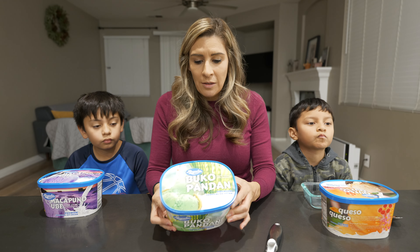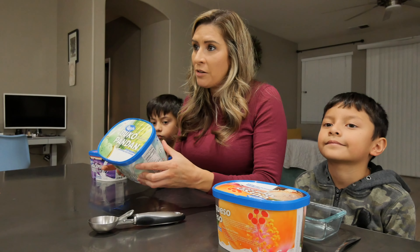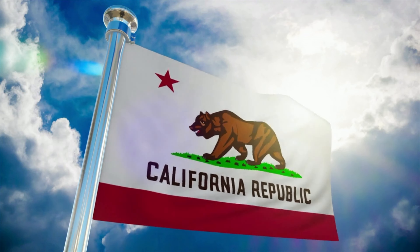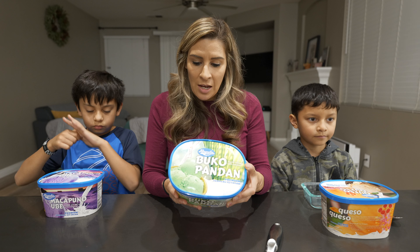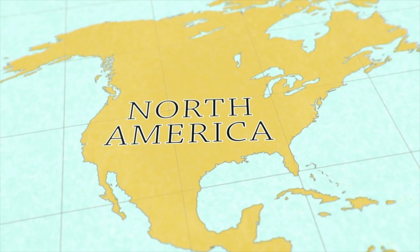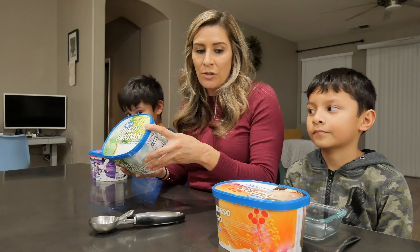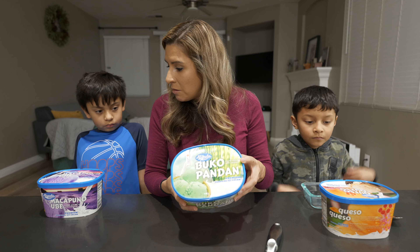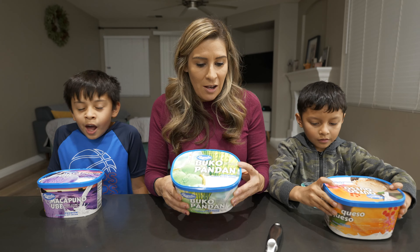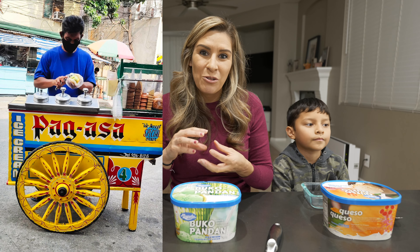The family that basically runs the Magnolia company here in the US is a Northern California family based out of Pittsburg, California, up in the Bay Area. They've been making Magnolia ice cream here in the state since 1972. So today we're going to try this Magnolia ice cream in buco pandan, macapuno ube, and queso queso flavors — original Filipino style in an ice cream sandwich version.